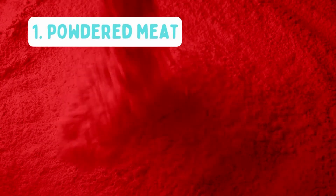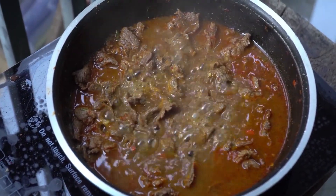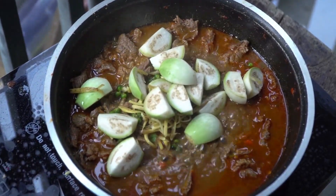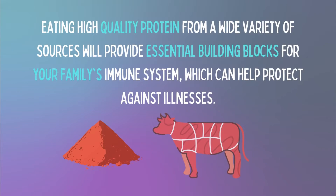Finally, the number one powdered food on the list is powdered meat. Unless you are vegetarian, you are going to like this last one. Powdered meat can be used to make soups or as a protein boost for things like rice, vegetables and more. Freeze-dried meat can be stored without refrigeration, so it's a handy addition to your stockpile. Eating high quality protein from a wide variety of sources will provide essential building blocks for your family's immune system, which can help protect against illnesses.